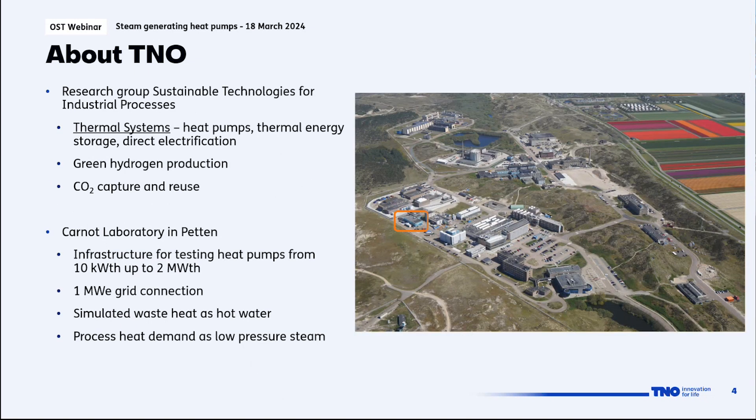I am part of the research group Sustainable Technologies for Industrial Processes, which is subdivided into multiple teams. This work is part of the thermal systems expertise team, which focuses on heat pumps, thermal energy storage, and direct electrification. The photo shows our laboratory location in the dunes at the coast of the Netherlands, where we can test heat pumps from 10 kilowatt thermal up to 2 megawatt thermal, equipped with a one megawatt electrical grid connection.